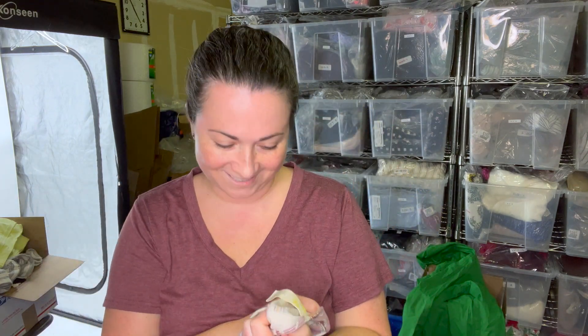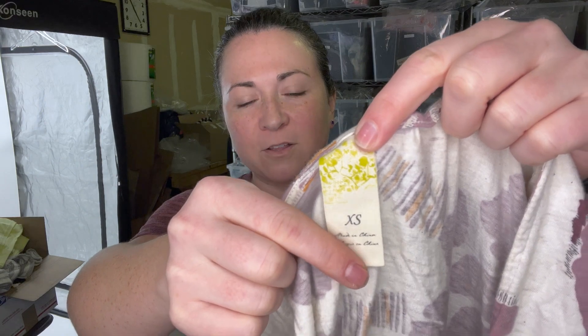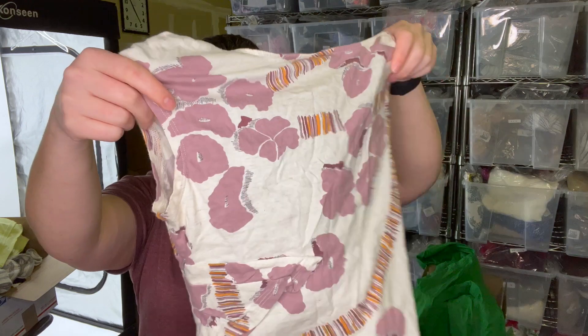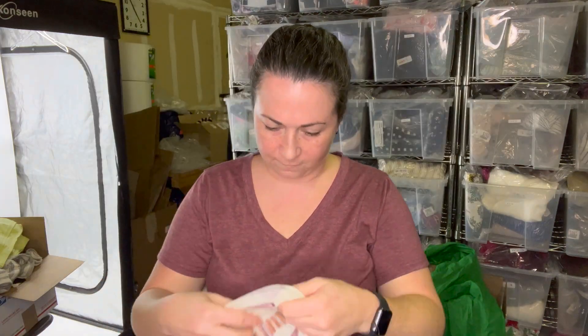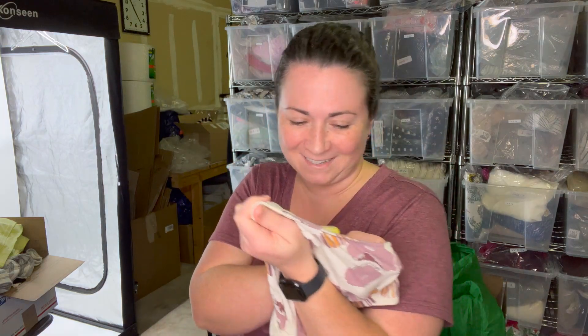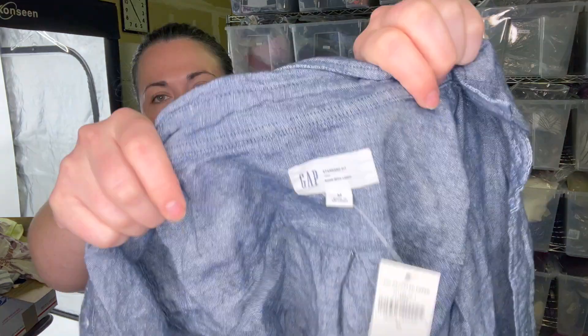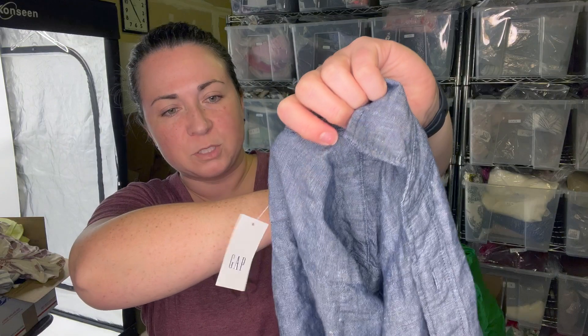This is an Anthropologie brand — I can never remember what this one's called — size extra small. I don't see any flaws, so I'll throw this into a box. And there's a men's size medium button-up shirt, new with tags, $50. I guess I could put that in my pile for when I have enough to do a men's box.